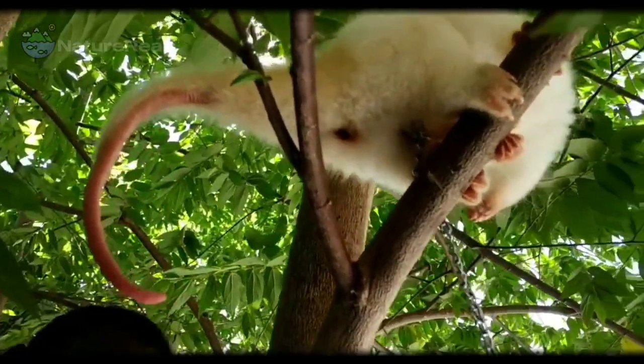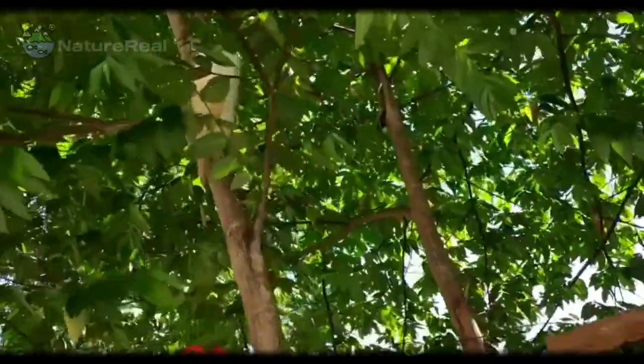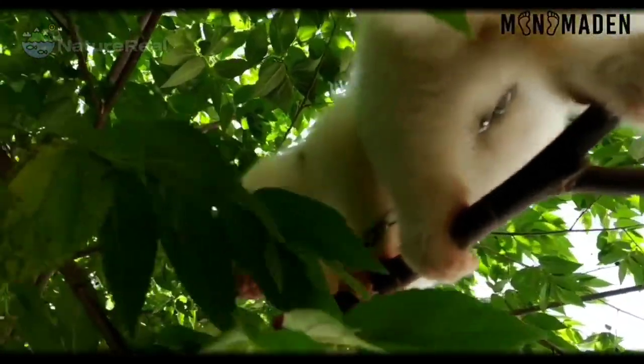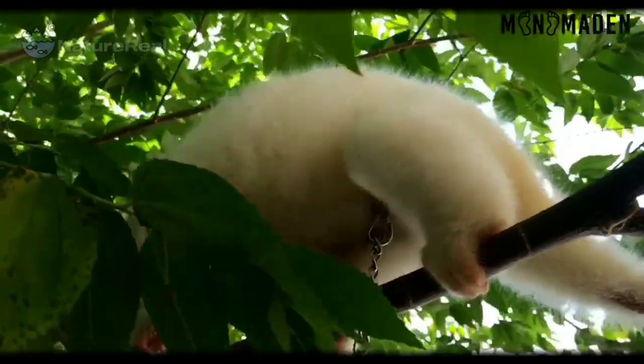One of this animal's characteristic features is a long, strong tail that has a naked leathery patch toward the tip to help them grip branches. Gripping tails are termed prehensile. They also have strong, sharp claws to help them move amongst the trees. Because of their woolly fur and large eyes, these are endearing animals.